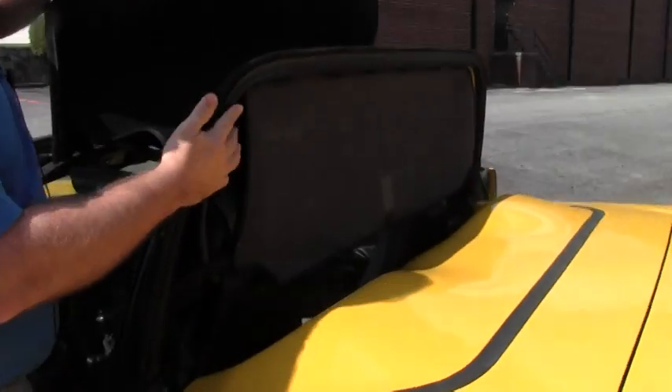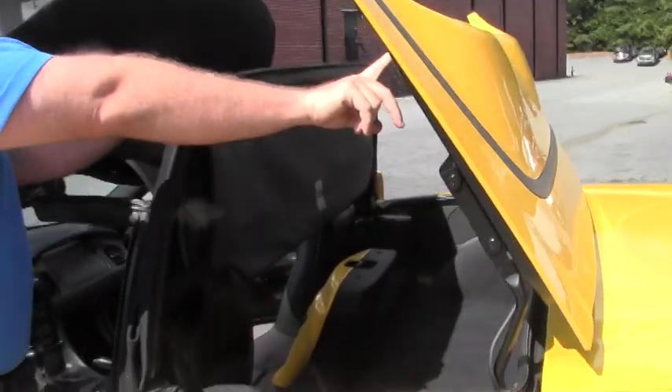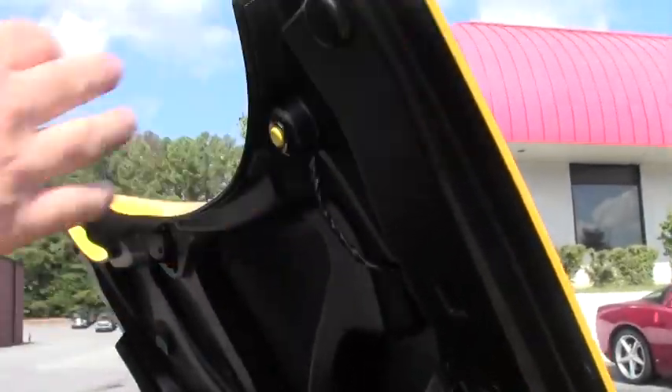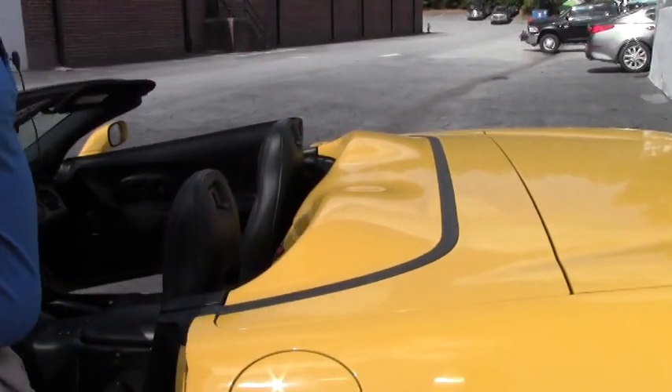You simply accordion this up and pull it up. This yellow button right here is what you push to release this cover. Simply throw this back and you're on the road.